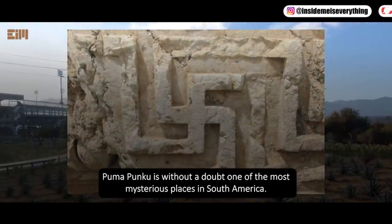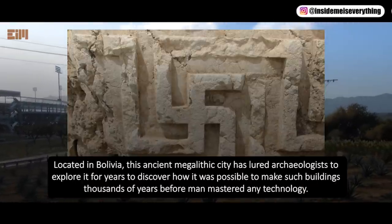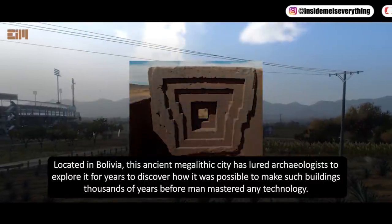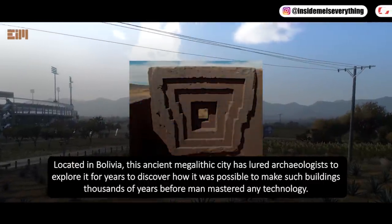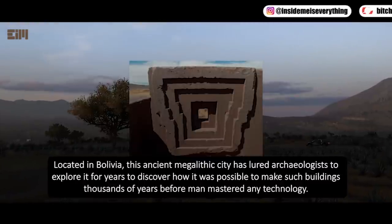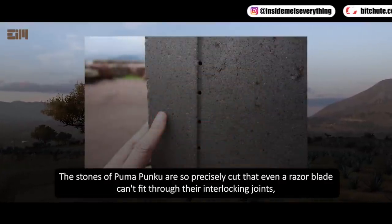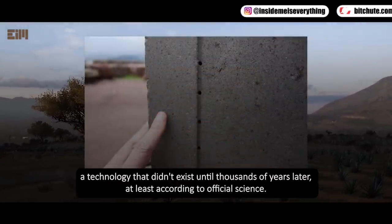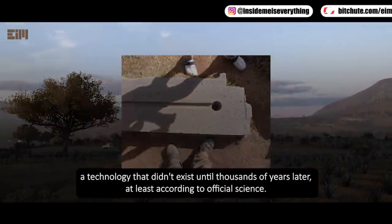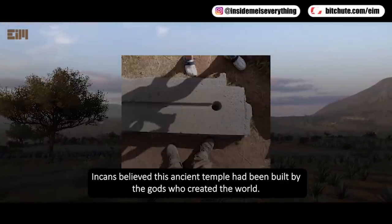Puma Punku is without a doubt one of the most mysterious places in South America. Located in Bolivia, this ancient megalithic city has lured archaeologists for years to discover how it was possible to make such buildings thousands of years before man mastered any technology. The stones are so precisely cut that even a razor blade can't fit through their interlocking joints — a technology that didn't exist until thousands of years later, at least according to official science.